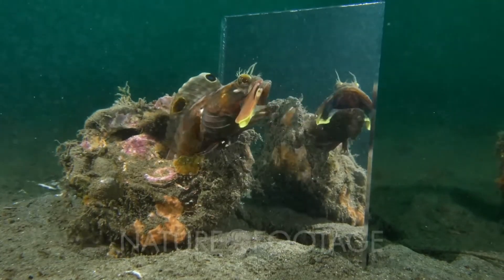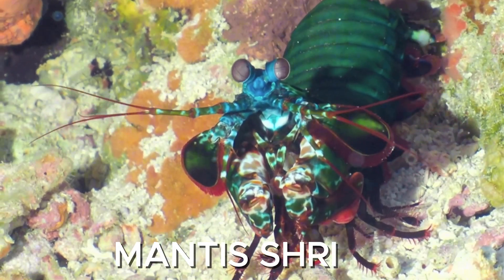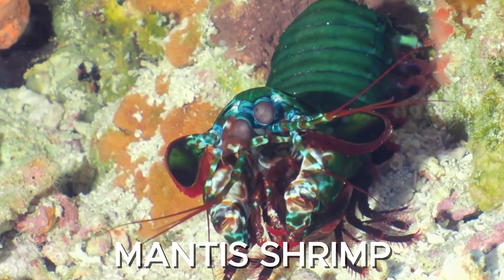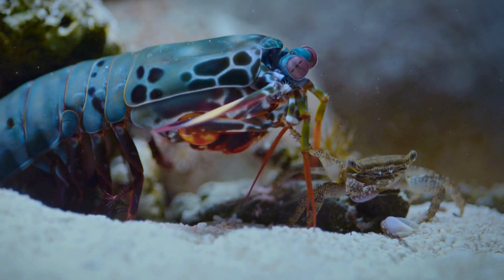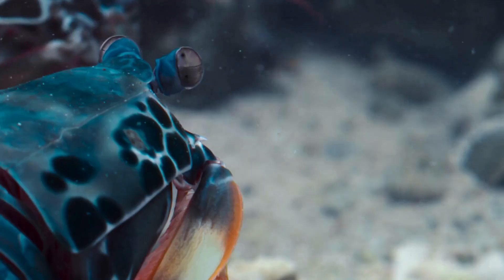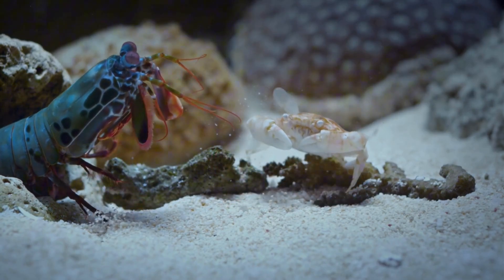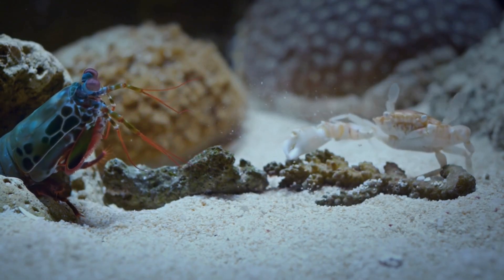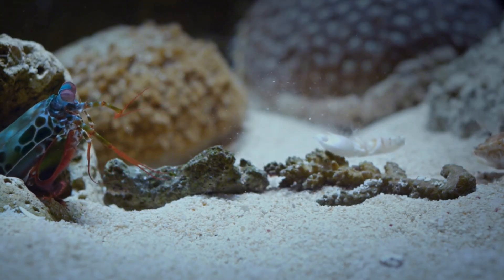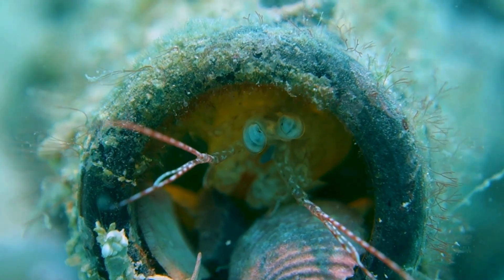And it's kind of the opposite of the leaf sheep — that one survives by blending in, the fringe head survives by making a scene. If the ocean had a superhero, it might be this thing. The mantis shrimp is small, about the size of a finger, but it punches harder than anything else its size on the planet. It doesn't just strike fast — it hits with so much force that the water around its claw literally boils for a split second. The mantis shrimp uses a special kind of limb called a raptorial appendage, basically a spring-loaded hammer that winds up and snaps down in just a few milliseconds. Scientists have measured strikes at over 20 meters per second — about the speed of a bullet from a handgun. Some types can crack snail shells and even break aquarium glass.